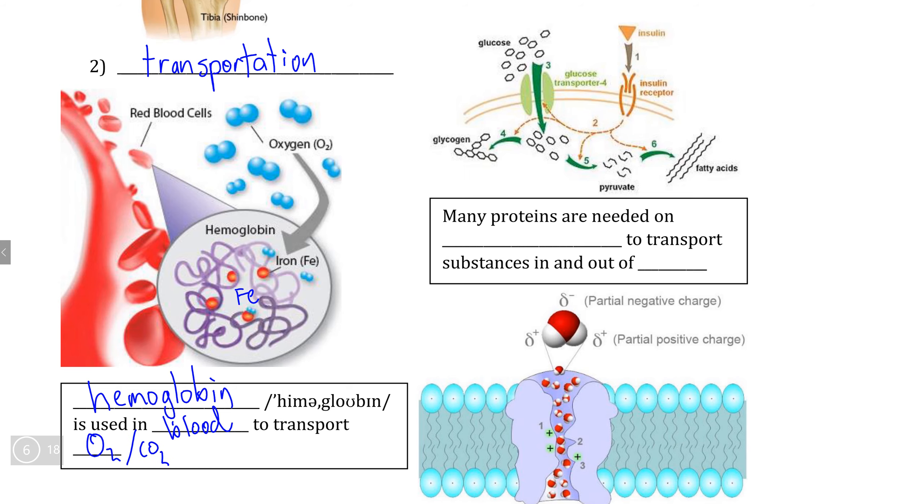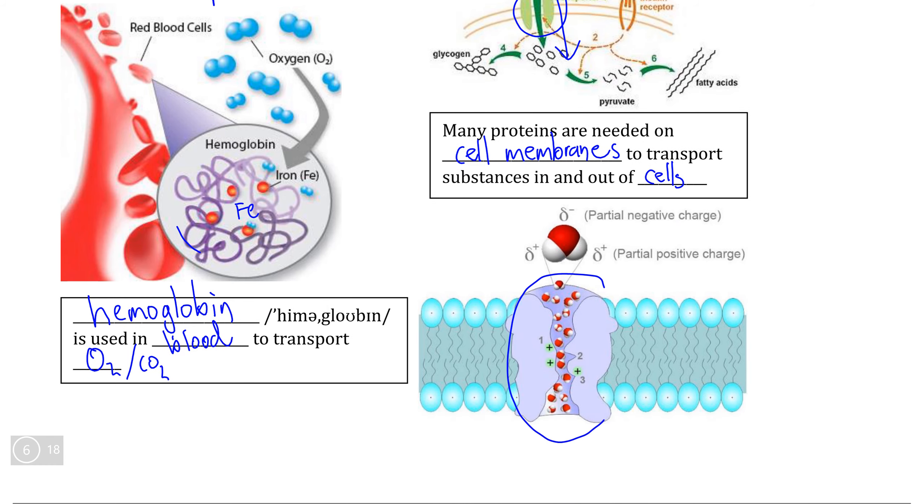However, the overwhelming majority of transport proteins are actually found on the surface of individual cells in the cell membrane. The function of transport proteins on cell membranes is to allow certain substances that cannot pass through the membrane directly to be transported either in or out of the cells. In this diagram, we can see this transport protein is used to import glucose inside of the cell. But arguably the most important cell membrane transport protein is aquaporin, which — not surprisingly from the name — is the protein that allows water to pass in and out of cells.